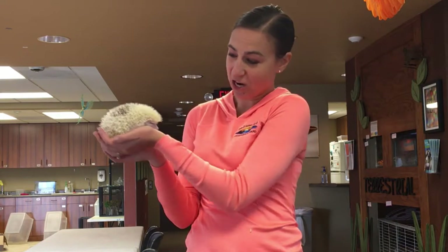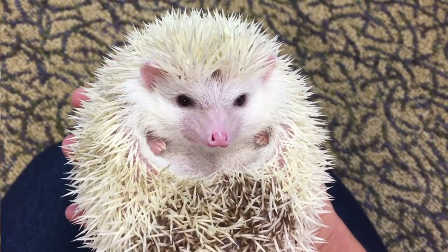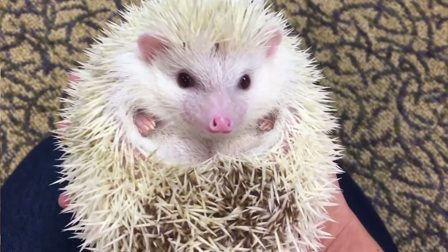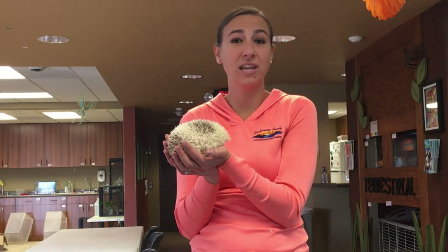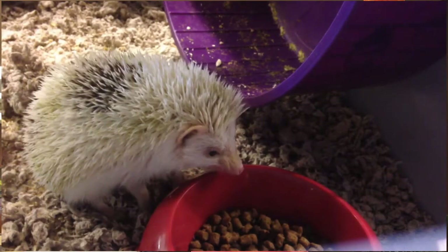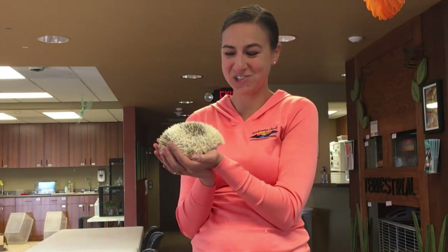Honey is also an insectivore. If you ever see her adorable little face and she sticks out her tongue, she has a very long tongue that she would use to put into the ground or into holes in wood to look for insects. Here at the Nature Center, Honey eats mainly a dry cat food which has the most nutrients she needs, but she also eats mealworms and dried mealworms, which are some of her favorite treats.